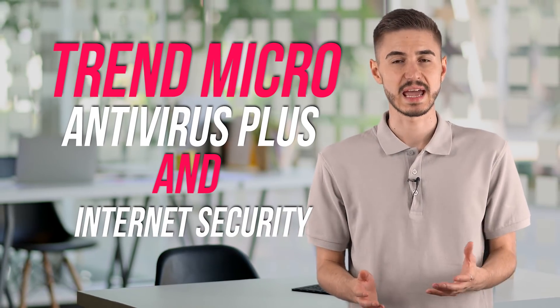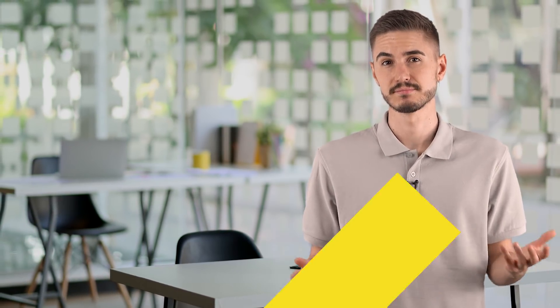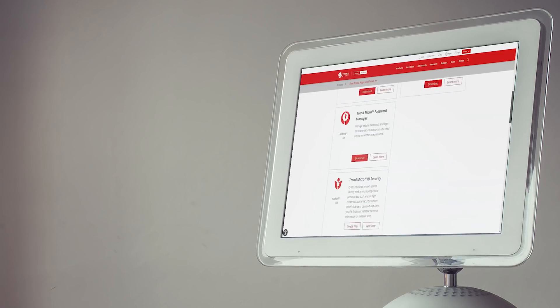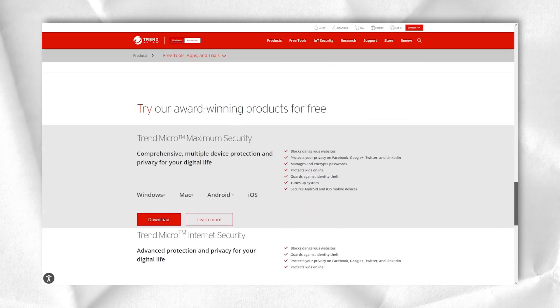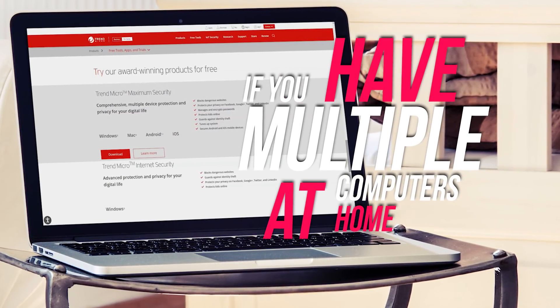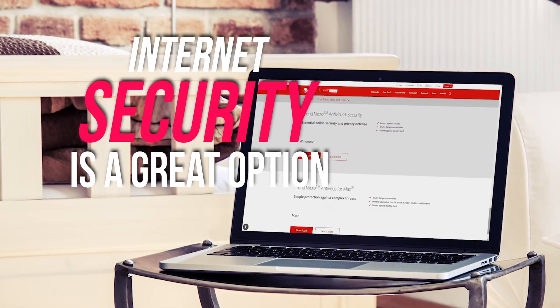Trend Micro Antivirus Plus and Internet Security are available for purchase with a one-year subscription. I only dislike that the automatic annual renewal of the subscription is set by default, but I found that you can change this setting in Trend Micro, although you need to familiarize yourself with the settings a little bit. Antivirus Plus options are exclusively focused on Trend Micro's protection methods, which include protection against ransomware, malware, and viruses, as well as anti-spam email protection. When you subscribe to the Internet Security plan, you also get privacy and PC optimization tools. Although Antivirus is only for one device, Internet Security is suitable for three PCs — if you have multiple computers at home, Internet Security is a great option for only a small surcharge.